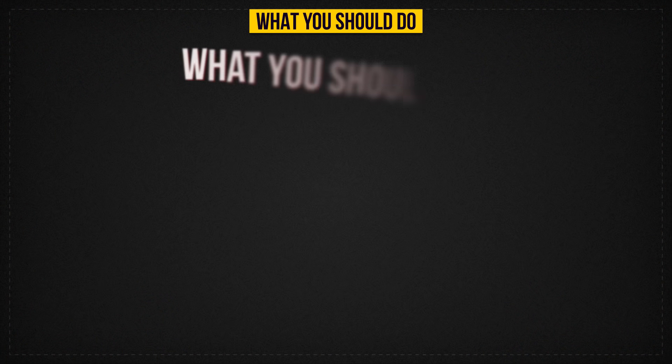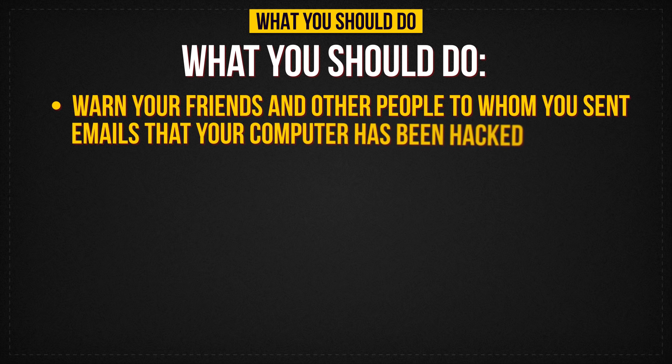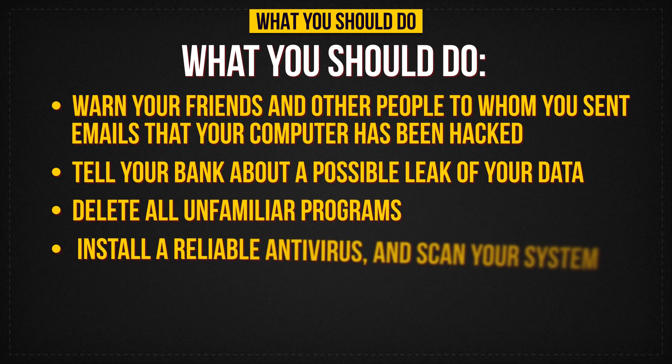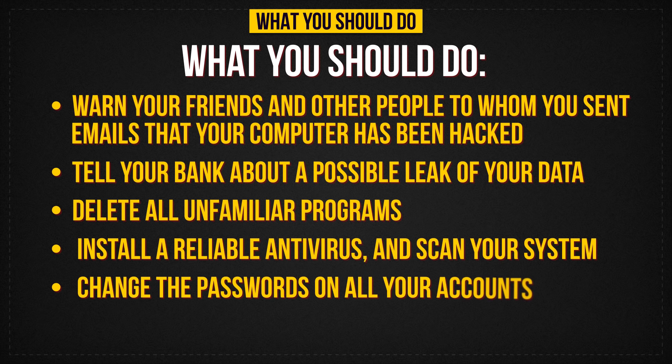So let's sum up what you should do. Warn your friends and other people to whom you sent emails that your computer has been hacked, and tell them not to open messages from you or click on any links from you. Tell your bank about a possible leak of your data and find out how to protect your money. Delete all unfamiliar programs and those you can't launch. Install a reliable antivirus program and scan your system — some companies make trial versions. Change the passwords on all your accounts. If you still feel that the problem is not solved, ask a specialist.